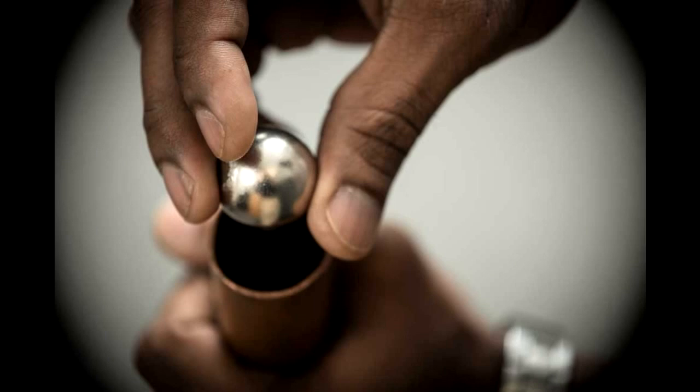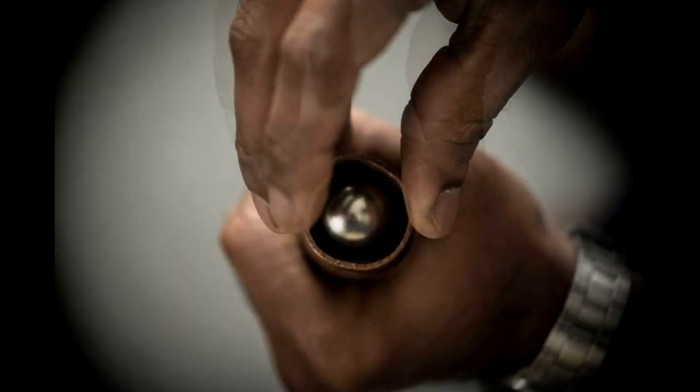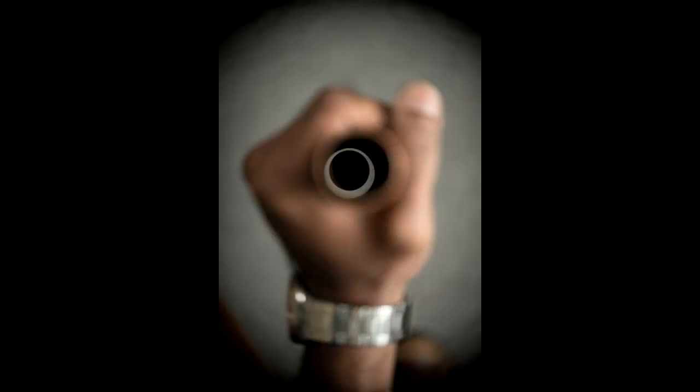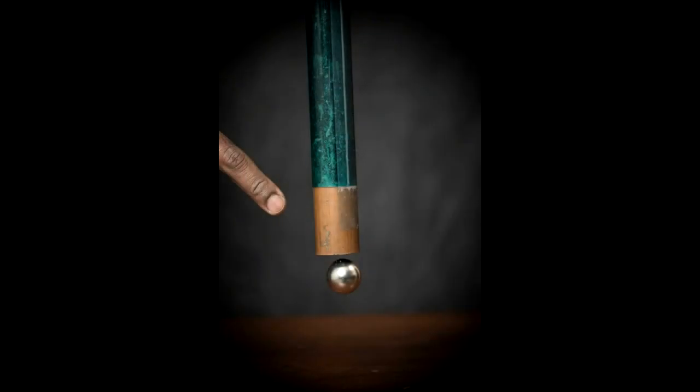If you drop this through this copper tube, it should fall right through, right? Let's try it. So now if you look, where is the object? Is it coming from the other side? No, it's stuck. Let's watch for a little while. There you go. The object actually did come from the other side, so it wasn't really stuck.